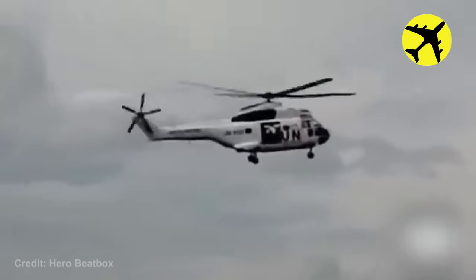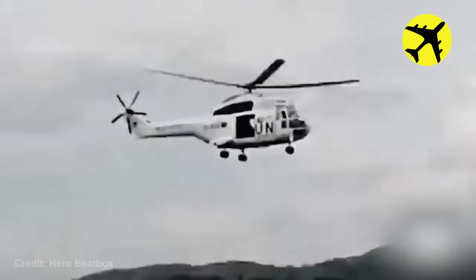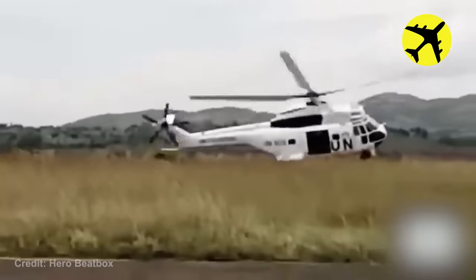What looked like a safe landing turned into a horrific accident when the pilot lost control of the helicopter. Luckily, none of the passengers were harmed.